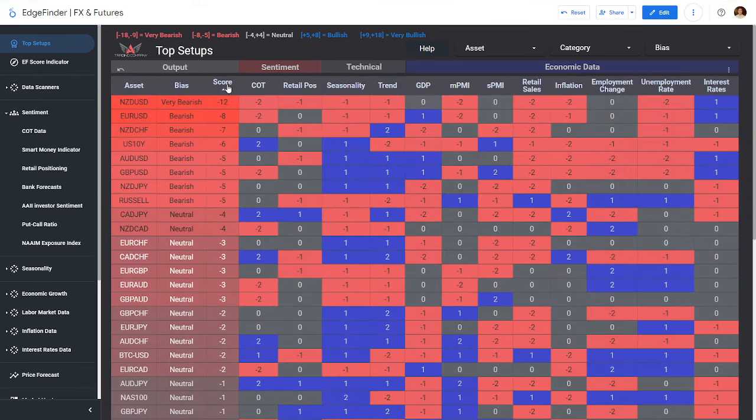Let's talk about the top setups on the Edge Finder. I don't see any indices in bullish setups, so without confirmation there, I probably won't be taking any index trades on the momentum trading side. If we flip to the bearish side, we do have some bearish readings: euro dollar, which I'm already short on; the Russell; the Kiwi dollar; pound dollar; and Aussie dollar. Here is your updated top setups for the week ahead.